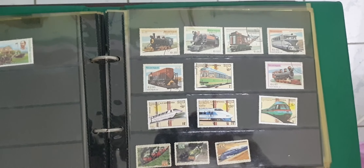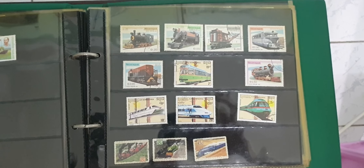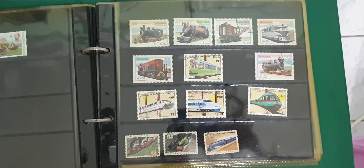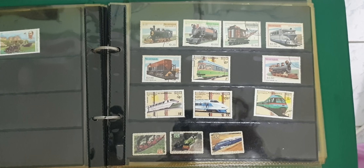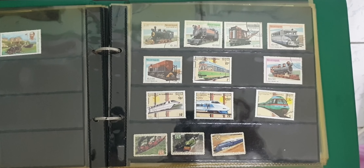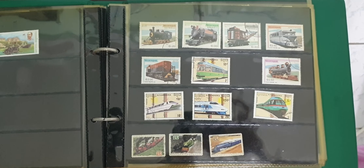Now we'll be moving on to international stamps. These ones are trains. Of course, as a child we would often like trains — always dreamed of having perhaps a train set or something, though it was never really a priority.